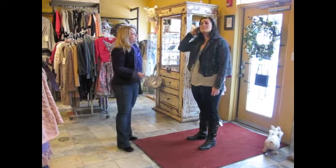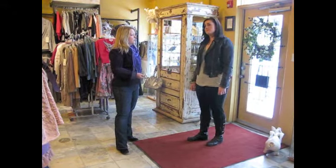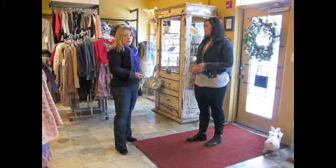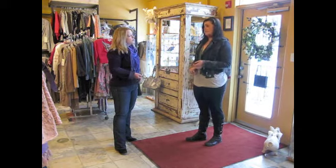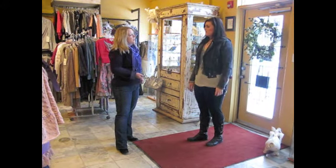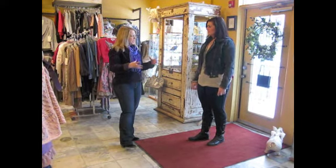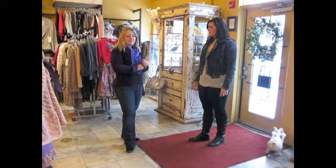Yeah, absolutely, there are lots and lots of fun things happening for spring. As far as trends go, we've got a really diverse selection — from the really tailored shirt dresses with neutral colors like khakis and camels, to the really bohemian fun flair that still seems to be happening. I've got several clients that are still really interested in that bohemian chic look, so that's great.